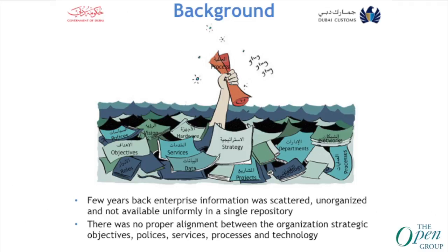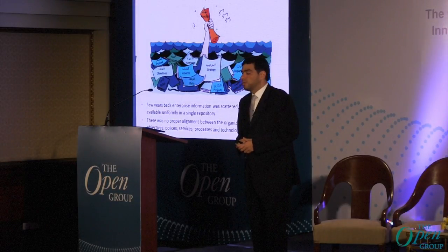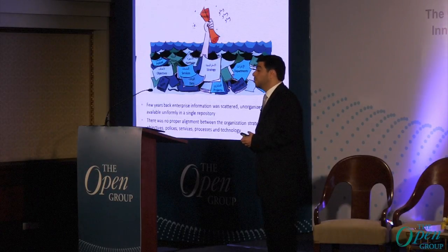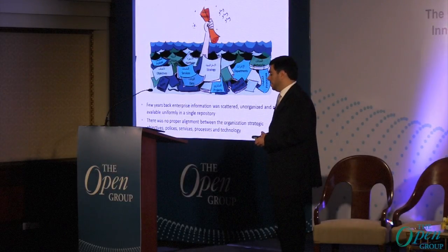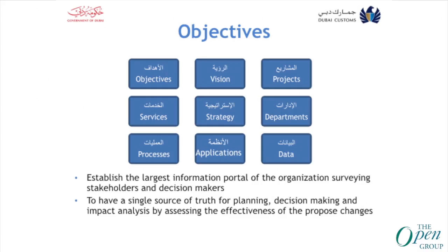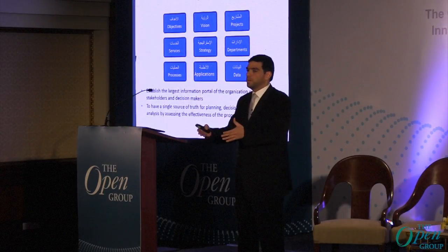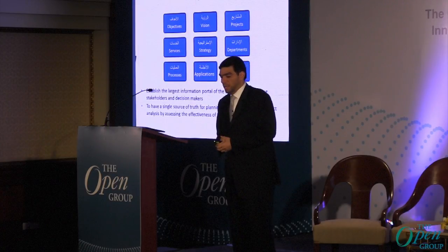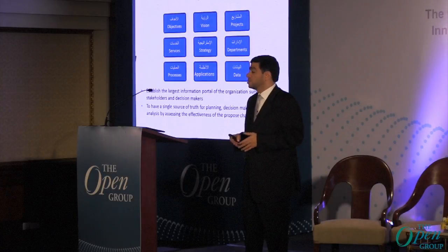A few years back, enterprise information was scattered, unorganized, and not available uniformly in a single repository. There was no proper alignment between the organization's strategic objectives, policy, process, services, and technology. The objective was to establish a large information portal that includes all the organization's information to support top management and employees in decision-making. The vision for the enterprise architecture team was to have a single source of truth for planning, decision-making, and impact analysis by assessing the effectiveness of proposed changes.